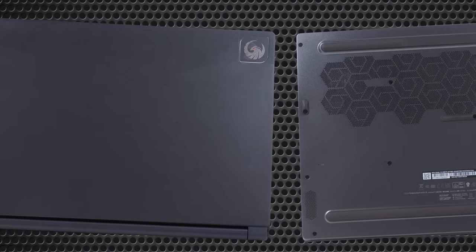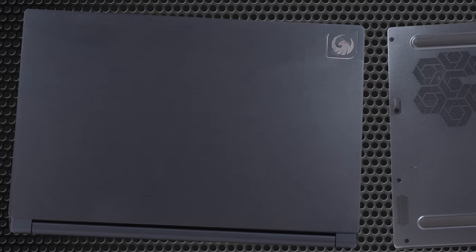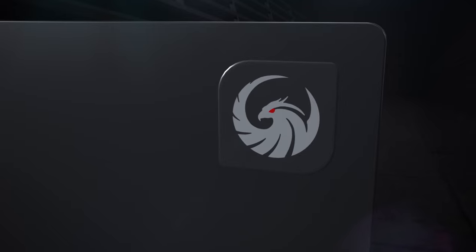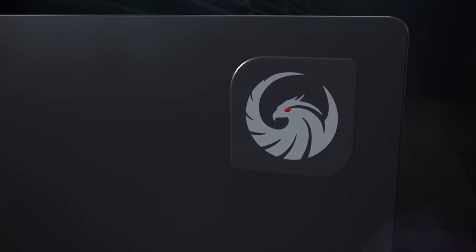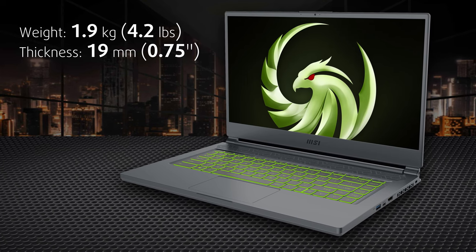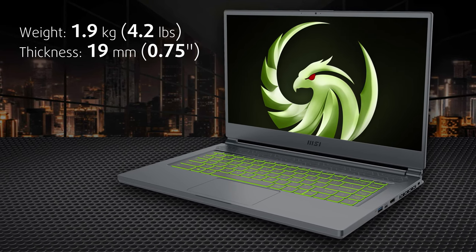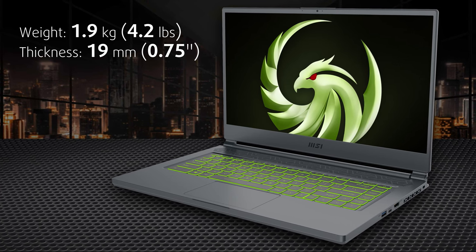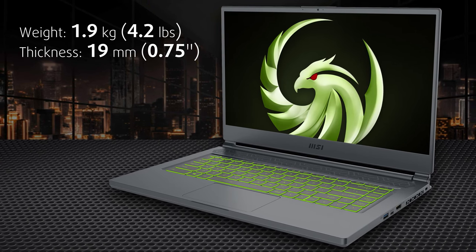The MSI Delta 15 has a sleek aluminum chassis that looks exceptional, replacing the gaming aggressiveness with a rectangular body and low-key branding. The lid has an eagle badge in the upper right corner, which is glossy and looks luxurious. Despite carrying a Ryzen 7 5800H and an RX 6700M, the laptop weighs only 1.9kg and has a profile of just 19mm.